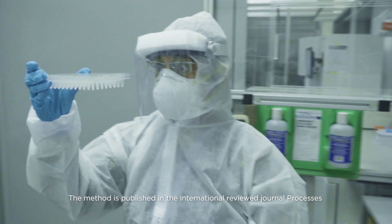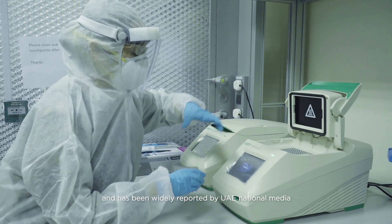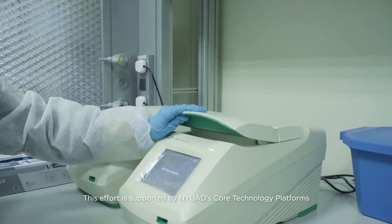The method is published in the internationally reviewed journal Processes and has been widely reported by the UAE national media. This effort is also supported by NYUAD's core technology platforms.